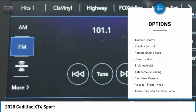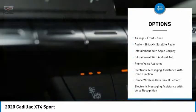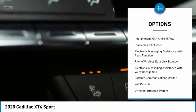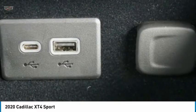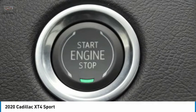Power windows with safety reverse. Roof rails. Traction control. Stability control. Remote engine start. Power brakes. Braking assist. Autonomous braking. Rear view camera. Airbags. Front knee. Come take a test drive today.